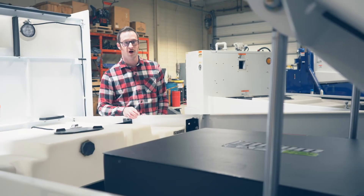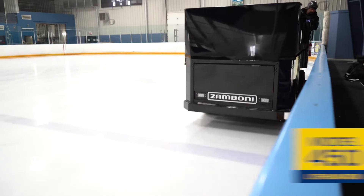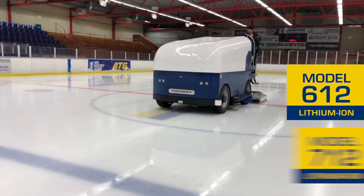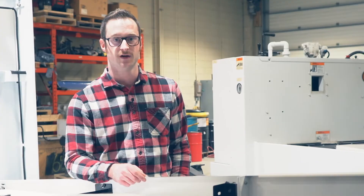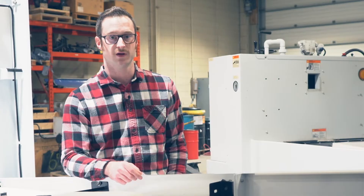Currently we have four models available with lithium-ion batteries, right from our smallest to our largest: the model 450, the 552, the 612, and the 712. We're likely to see that grow to more of our model line as lithium-ion battery technology takes off and becomes more popular in the marketplace. We're seeing more of our customers switching to lithium-ion batteries as they truly are zero emissions.